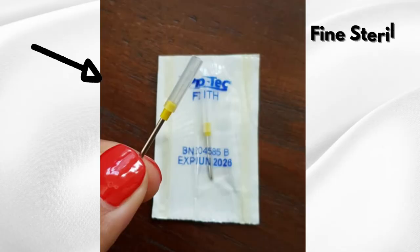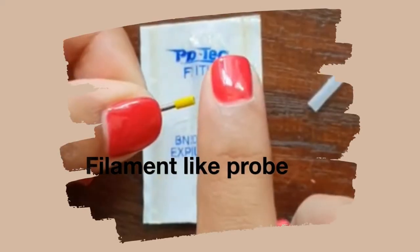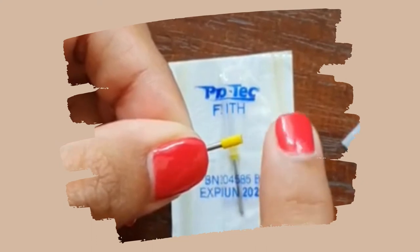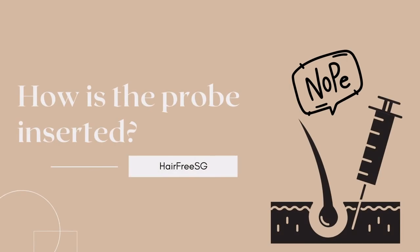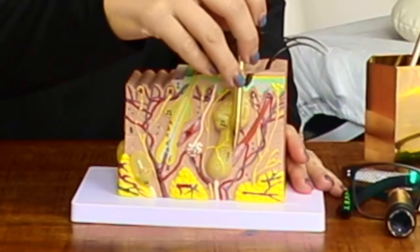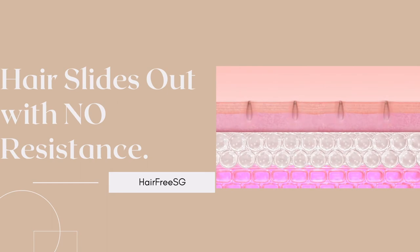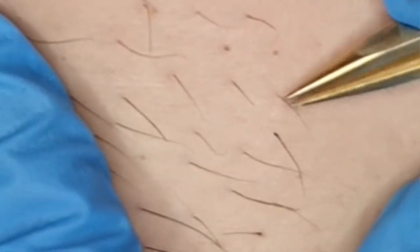With electrolysis, we use a very fine probe. Imagine this is the probe — it's not a needle, it's a probe that slides into a hair follicle. Then using a bit of heat, we destroy the stem cells at the bottom of the hair follicle and root, so that the hair doesn't grow back. The hair then slides out without any resistance, and we can clear all the visible hairs in a treatment area.